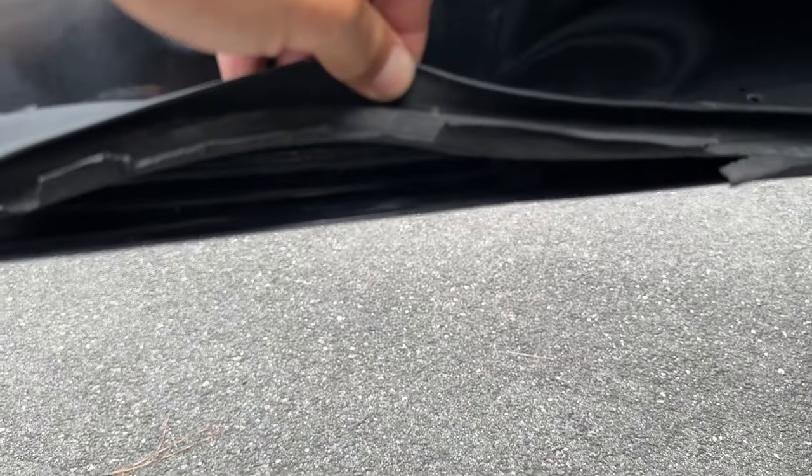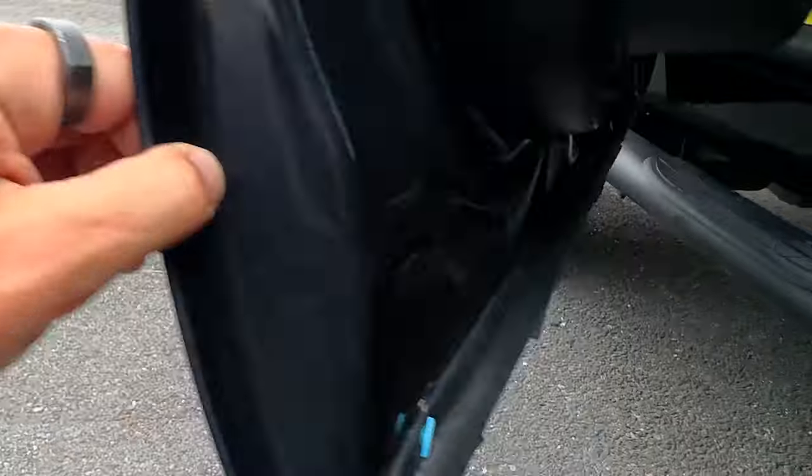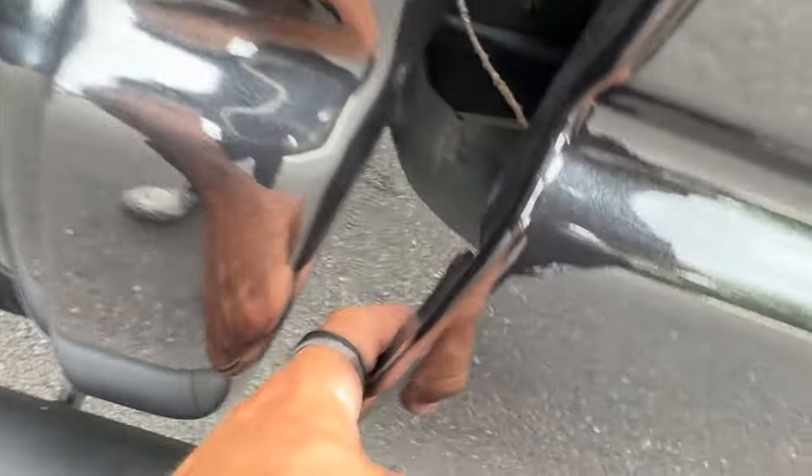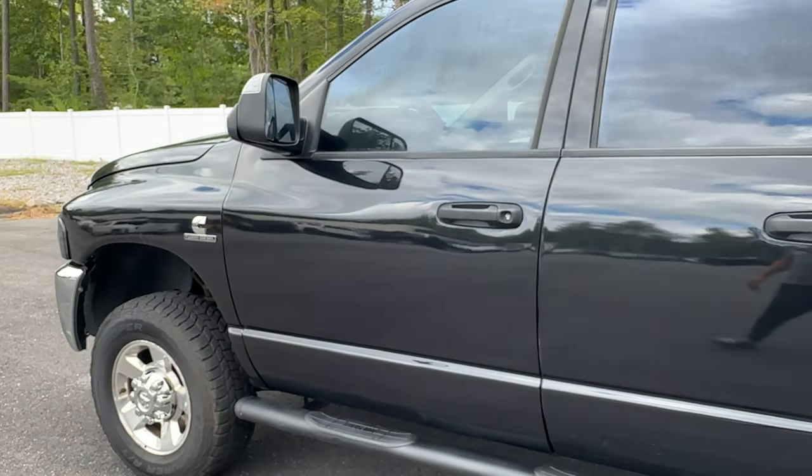One nice thing about this truck compared to a lot of these trucks is the bottom of the doors — they're in great condition all the way around. There's been no body work on this door inside or outside. It's very, very nice. Usually the bottom of these doors are eaten up. The rocker and dog leg is in good condition all the way through. No body work on the bottom of these doors, very clean all the way around. The corner of these cabs are absolutely solid, same thing with the pinch weld.